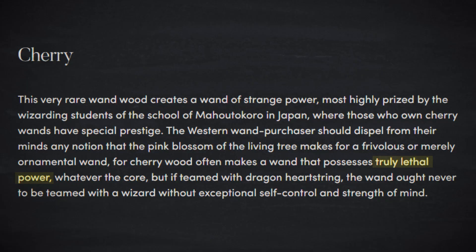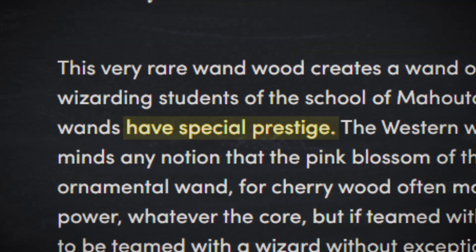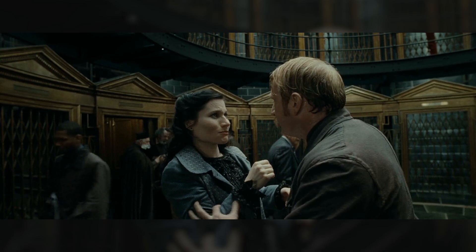But seriously, how fitting is that? The boy who was almost the chosen one possesses the other wand wood that is so rare. But the other thing that caught my eye is that cherry wands are also known for their truly lethal power. And apparently, if you go to the Japanese wizarding school Mahoutokoro and you have a cherry wand, you are regarded with a special kind of prestige. Are you starting to see how this is leaning towards samurai — lethal power, historic Japanese prestige, has a sword? But so what? At least some other wizards must have cherry wands and that doesn't make them all samurai, right? And true — Mary Cattermole, for example, actually has the exact same wand wood and core.